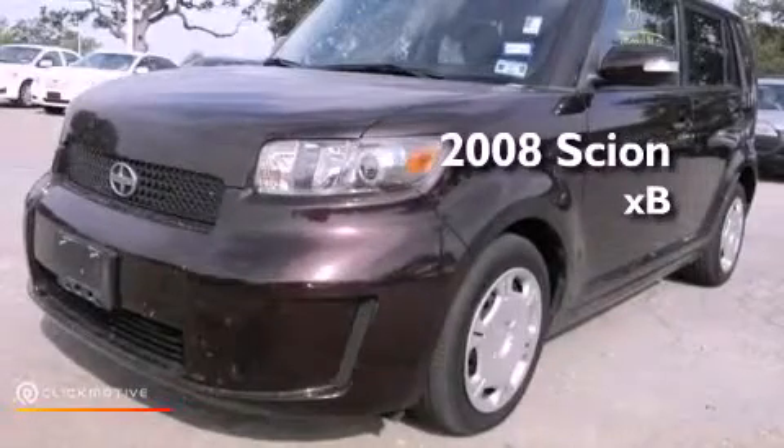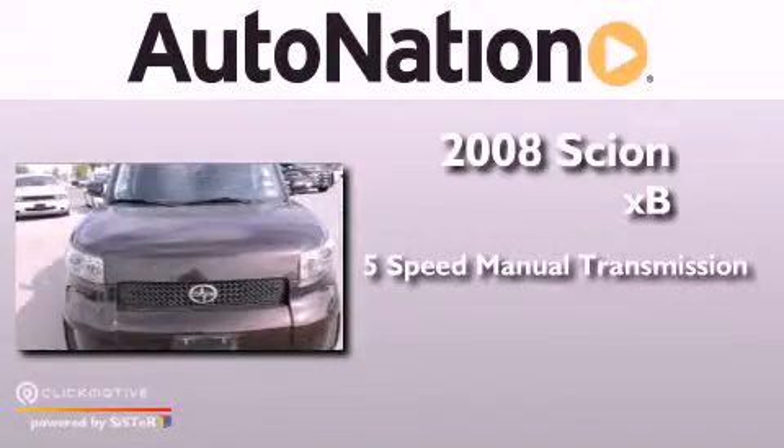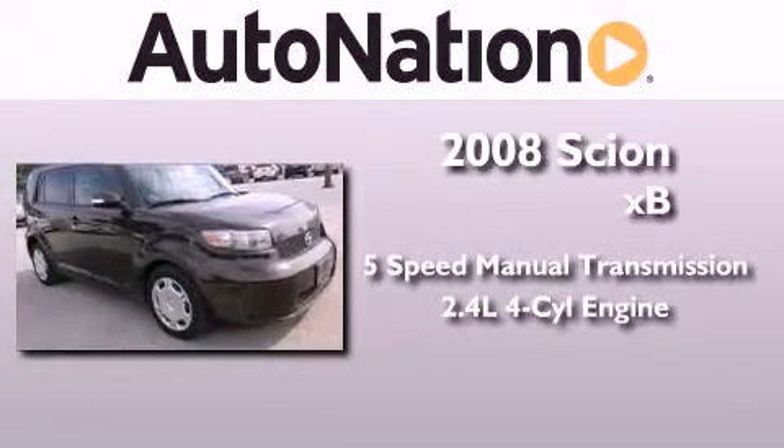This is a 2008 Scion XB. This hatchback has a five-speed manual transmission and an inline four-cylinder engine.